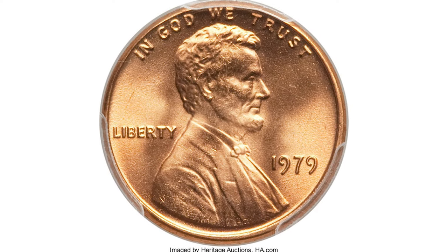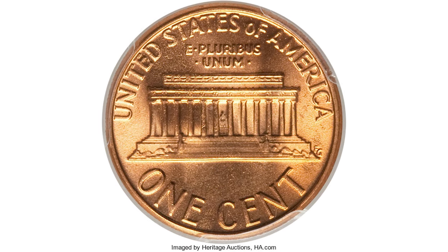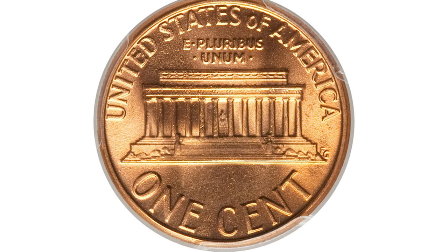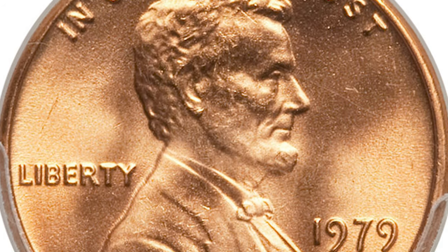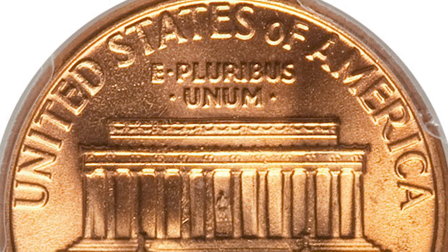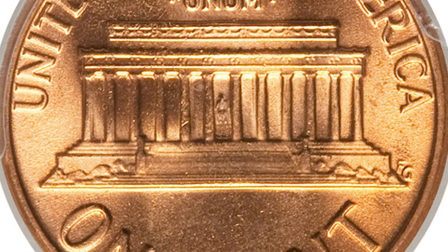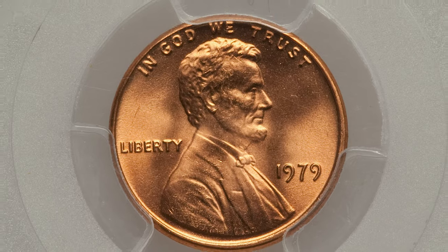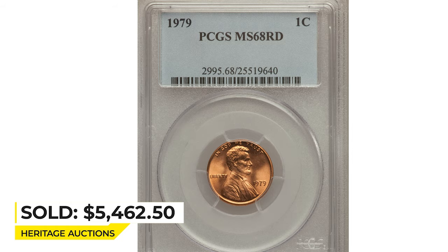This is the most expensive example so far — a 1979 Lincoln cent at Mint State 68 Red, one of 10 coins graded at that level with none finer according to the PCGS census. This glowing orange superb gem has bold design motifs with frosty luster and sensational eye appeal. It is destined for the finest collection. Sold on May 31st, 2012 for $5,462.50 at Heritage Auctions.